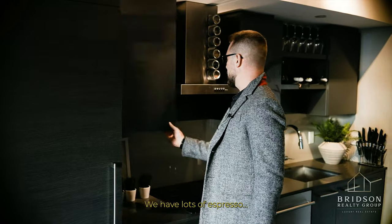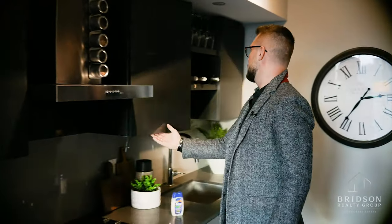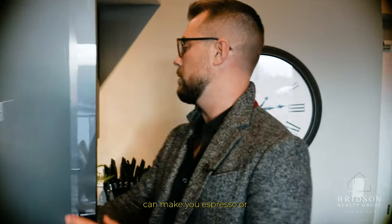We have lots of espresso — we can make you espresso or martinis.